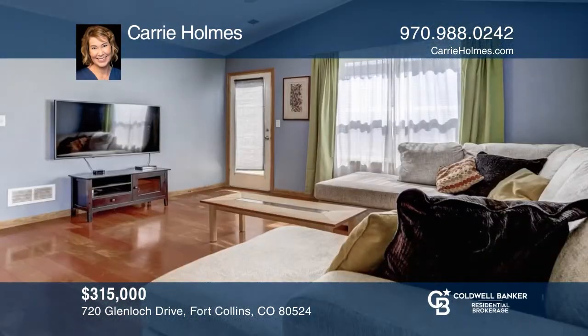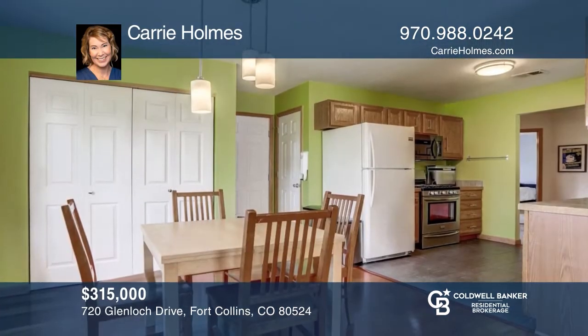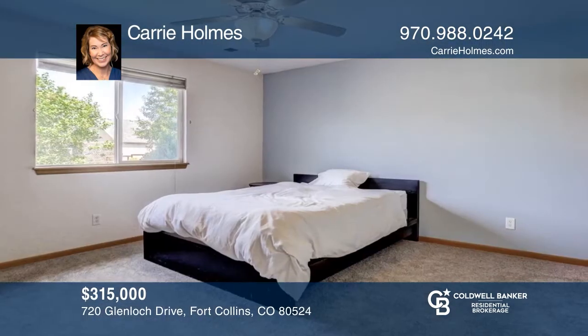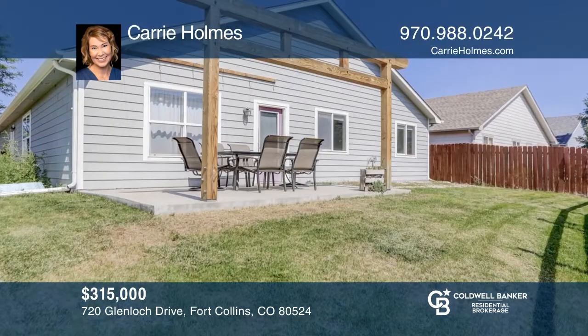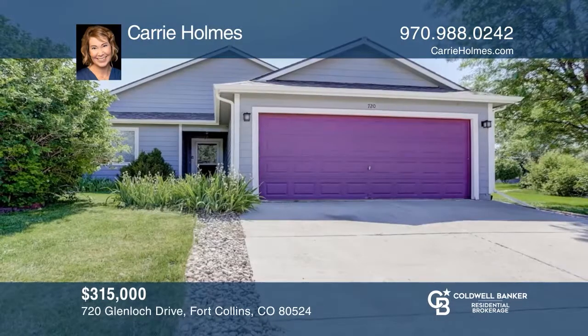This three-bedroom, two-bath home near the Greenbelt offers a functional floor plan with wood flooring and vaulted ceilings. This home is complete with a fully fenced yard, an oversized west-east-facing patio, and a two-car garage. The Waterland neighborhood features trails, greenbelts, easy access to Old Town, and the interstate. Learn how to make this home yours with a call to Cary Homes.